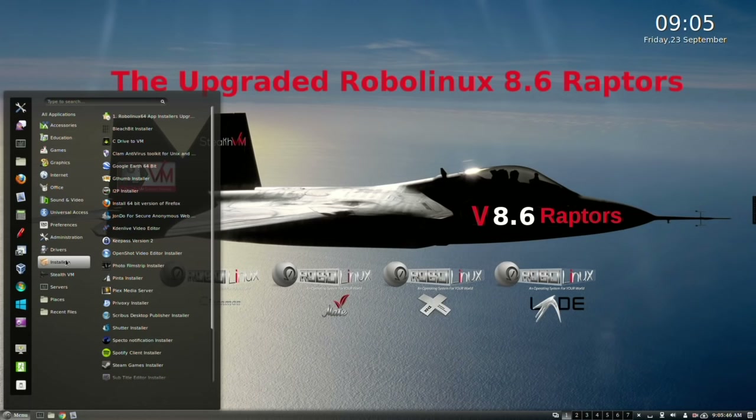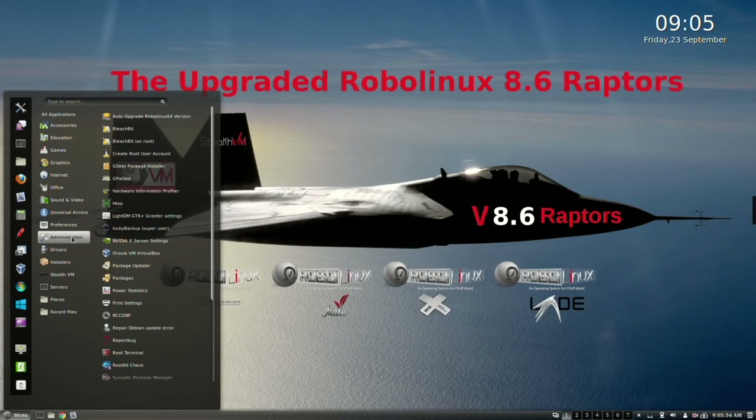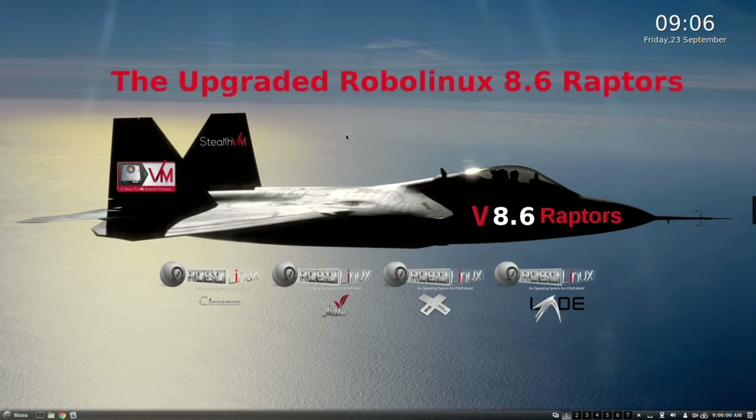Linux beginners and advanced users will be very pleased indeed. Current RoboLinux 8 series users can upgrade in just one click by going to the administration and clicking on the auto-upgrade RoboLinux version button there. To save time, I'm only going to show a quick demo of how fast our new Cinnamon Raptor version 8.6 runs.